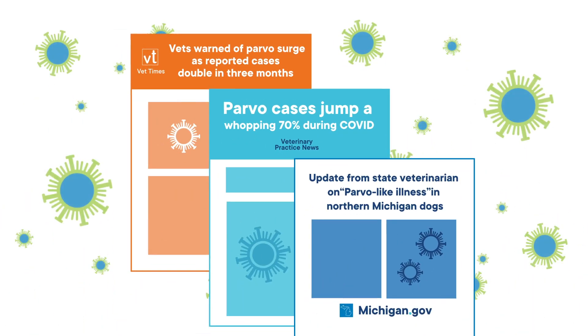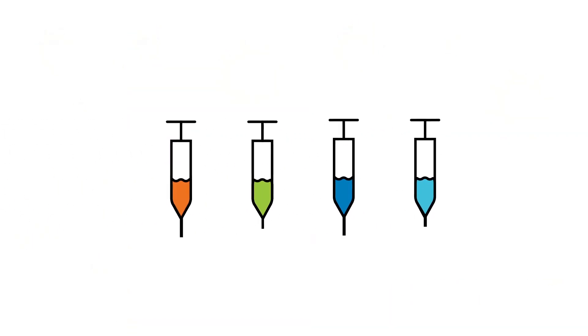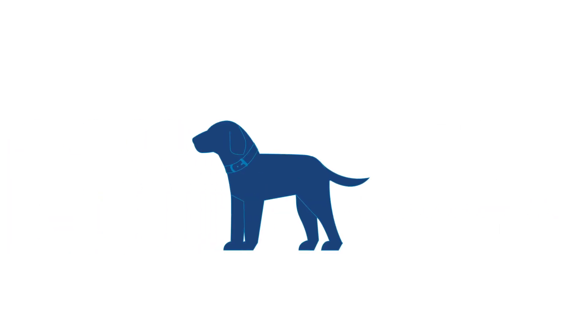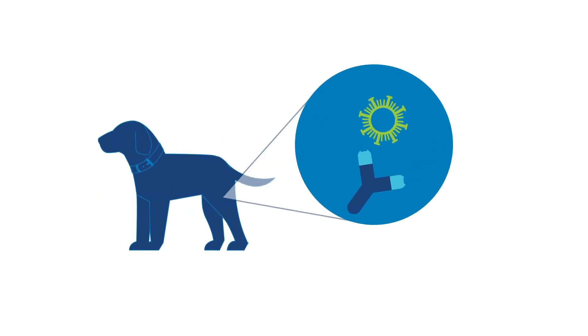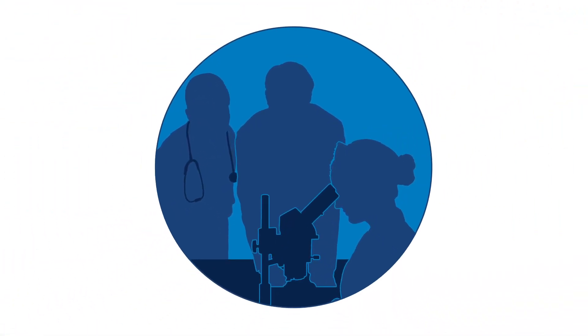Outbreaks of canine parvovirus continue to occur, even though effective vaccines are part of any core vaccination program. Dogs that recover from disease or are protected through vaccination have an immune response that produces antibodies that inactivate viruses. Recognition of the potential for antibody treatment stimulated Elanco scientists to work on a therapy to help save dogs' lives.